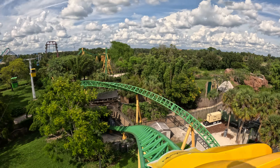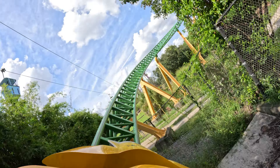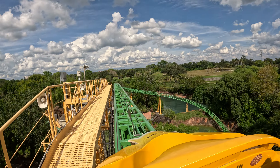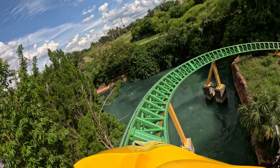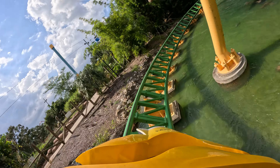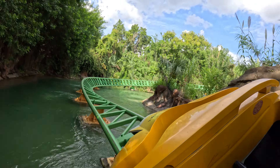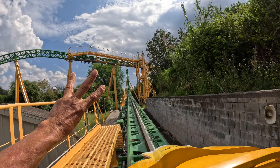The beautiful Sky Ride is running. And here comes the third launch — the heartline roll.